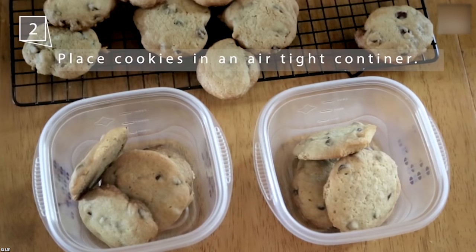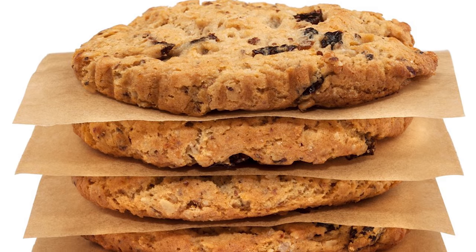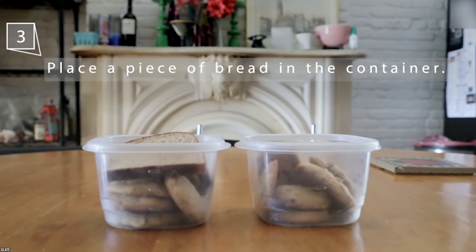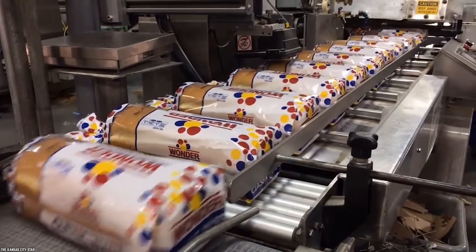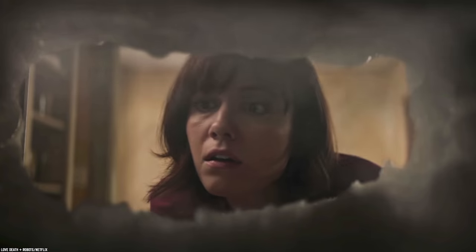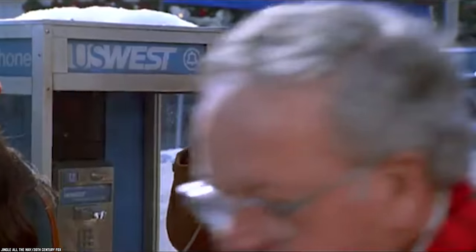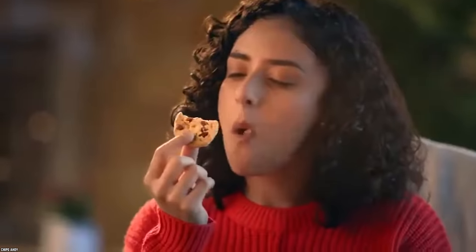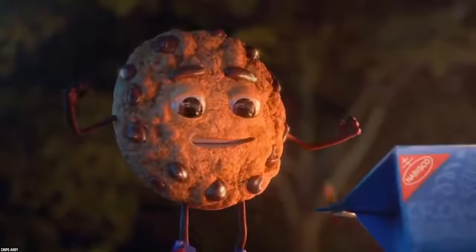First off, use a sealed airtight container, then place parchment between the layers, and then for the final step, use a piece of white bread — yes, a slice of white bread, but not more than one. The moisture in the bread will help keep the cookies soft. However, if you're looking for long-term storage, your best bet is still to freeze the cookies. Either way, now you know how to keep them fresh longer and the power a slice of sandwich bread can have on your precious cookies.